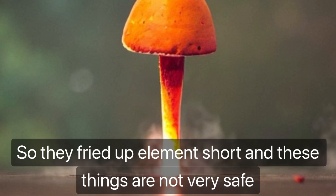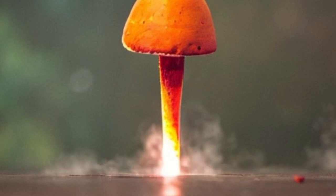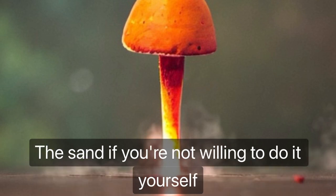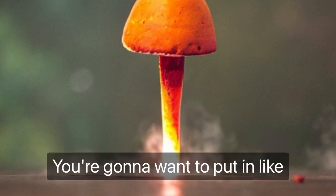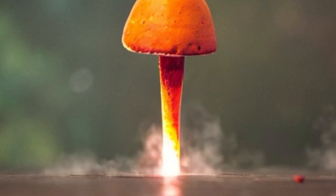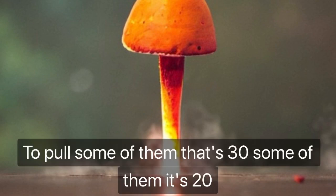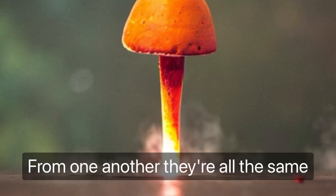They fried up the element and these things are not very safe. They'll keep heating and sometimes just blow the electrical load if you don't have the right breaker. Be very careful — get an electrician to plumb this in if you're not willing to do it yourself. It's 240 volt but they have different amperage ratings: some need a 50-amp two-pole breaker, some 30, some 20 — it really depends on the manufacturer.